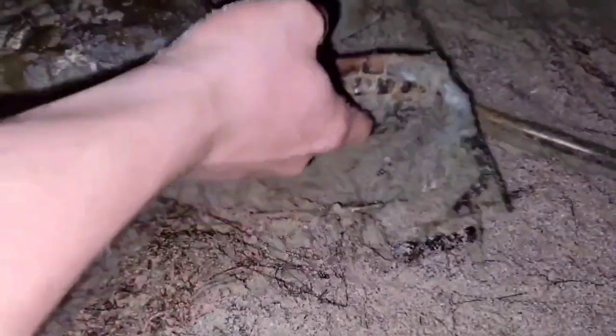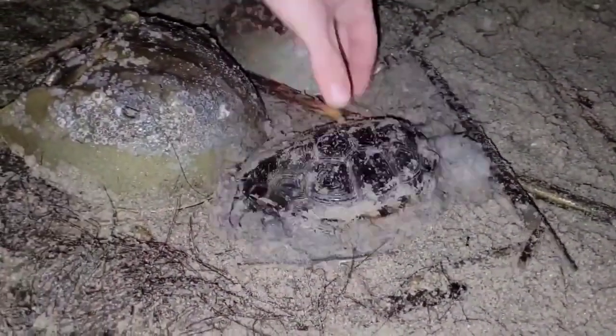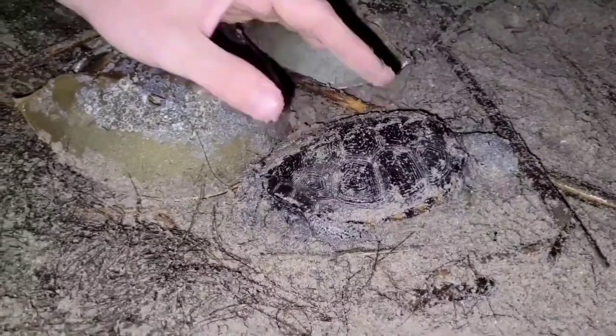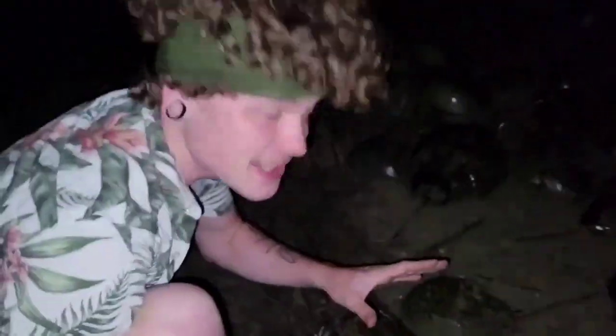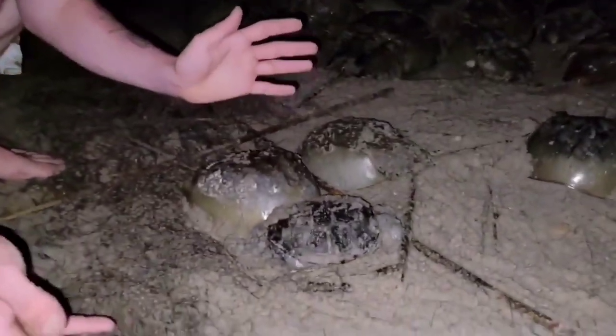Oh what is this — is that a turtle? This is a diamondback terrapin! Okay, so this is actually a dead diamondback terrapin, which — I've never found a live one of these guys, but that's still pretty cool to find. Wow, that's insane.